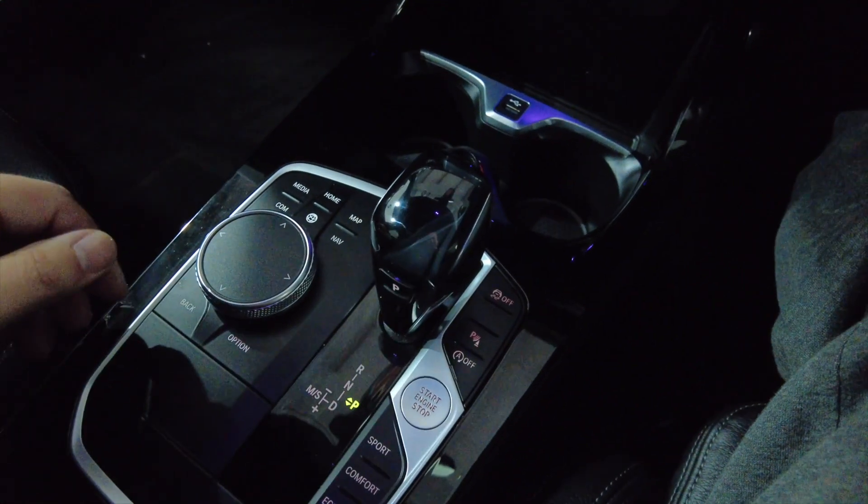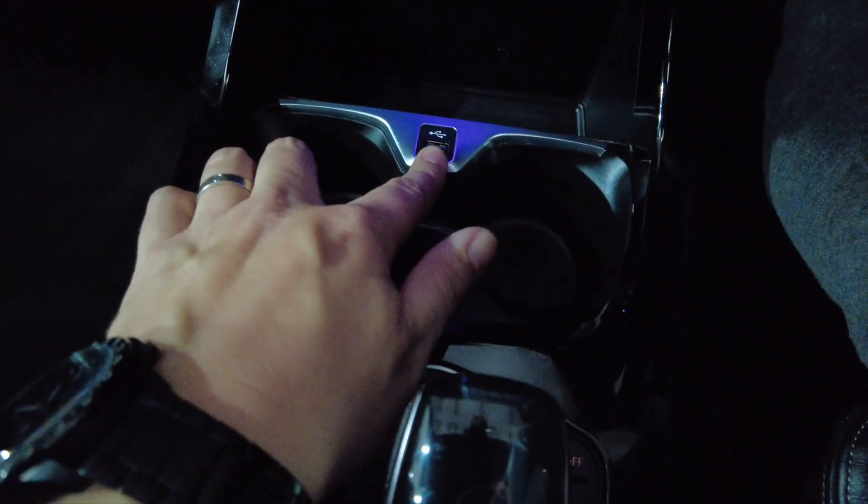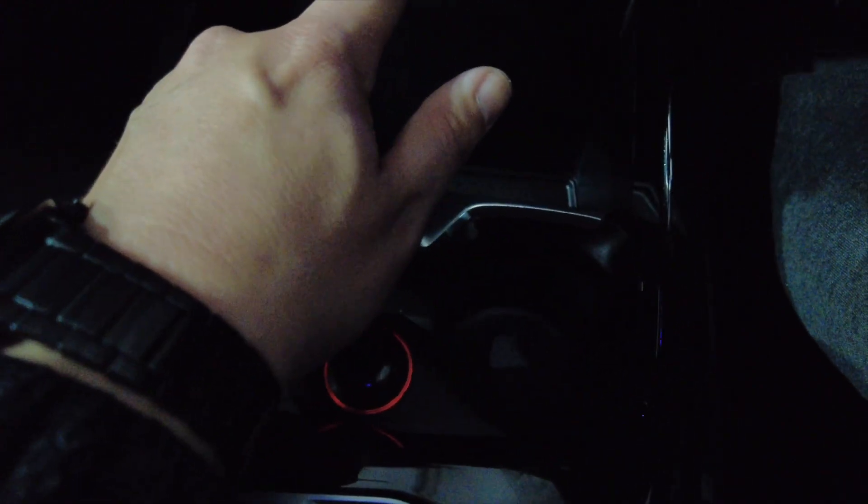Sports, comfort, eco etc. Cup holders, 12 volt port and a USB. And a space there perhaps for your mobile phone to sit, and another USB port just there.